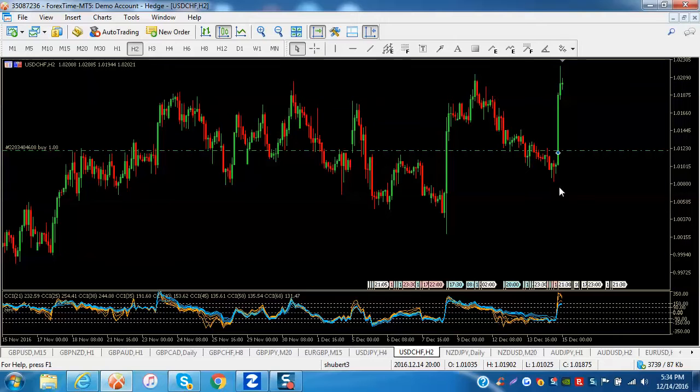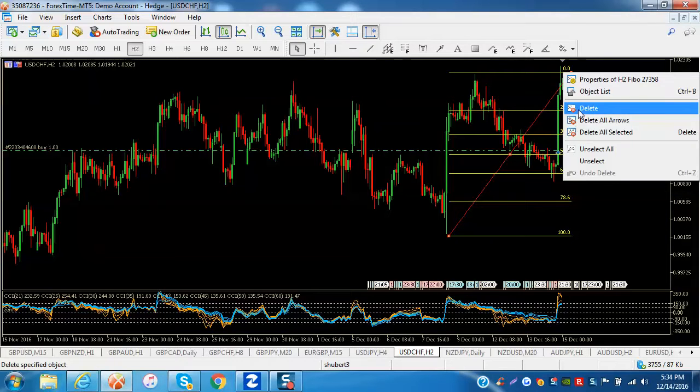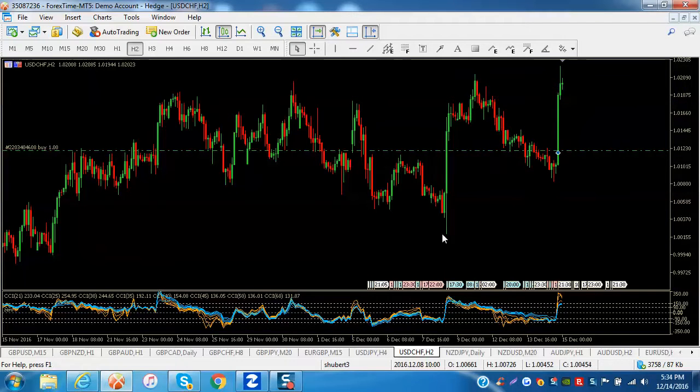For it to go from that high down to the correction low it took 80 hours — so 22 hours up and 80 hours to come down, and it didn't even retrace the whole move. Put a Fibonacci on there and it went right to the 61.8 level. That's how you know it was a corrective move: CCI spread apart on the way down, took four times as many candles, and only reached the 61.8 retracement.